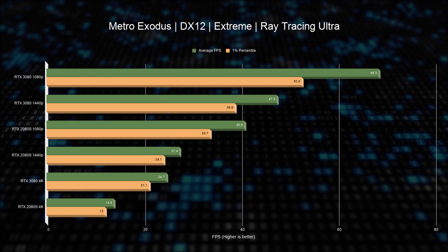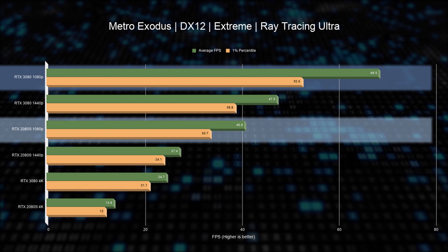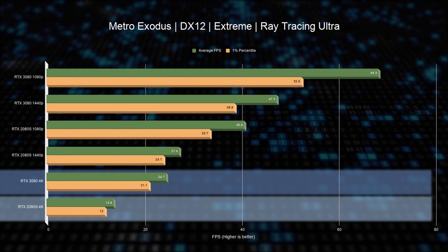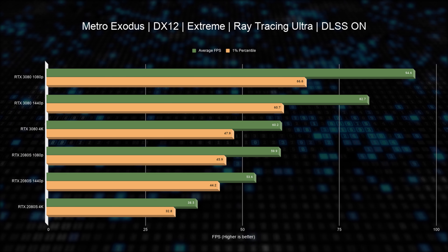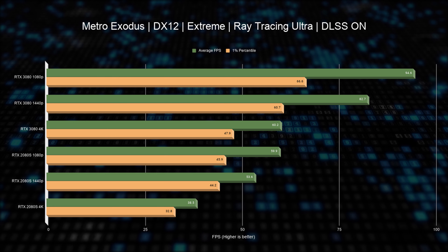Setting ray tracing to Ultra immediately destroys both cards, but we still see a 56% performance increase from RTX 3080 at 1080p, 61% at 1440p, and 76% at 4K. With DLSS enabled the improvement ranges from 38% to 46% across resolutions, actually making the game playable at 1080p and borderline playable at 1440p with ray tracing on. This truly highlights the power of next-gen RT and tensor cores.